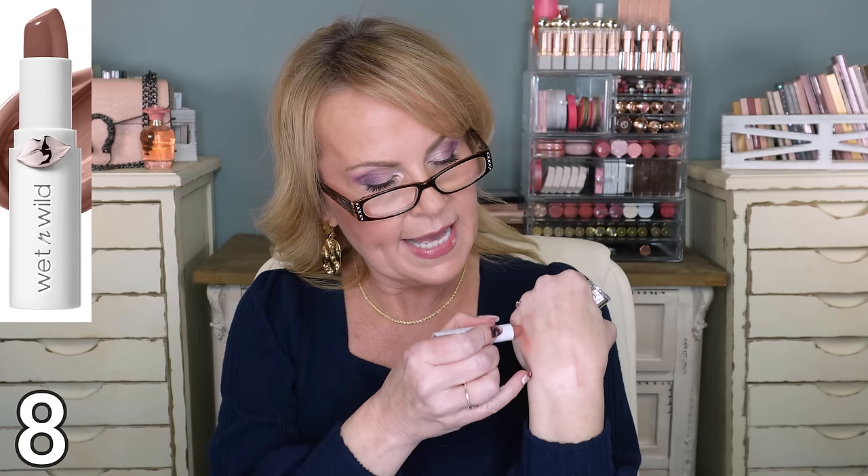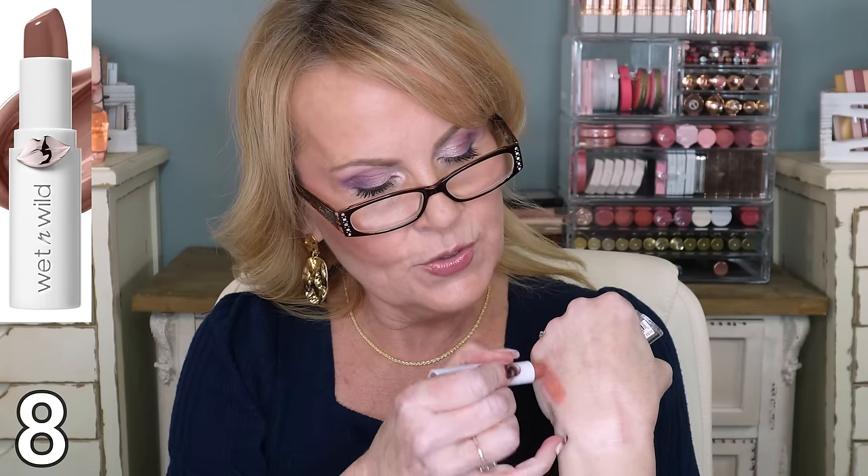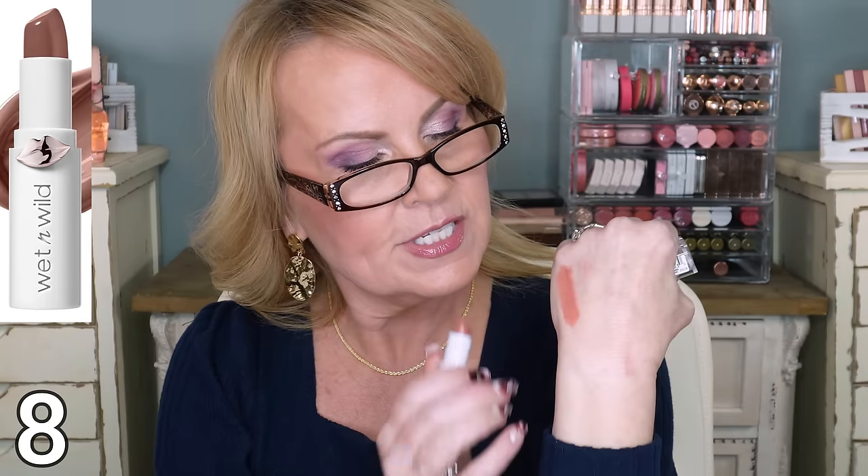It's a really good formula. I will say the shine lipsticks don't last as long as a regular lipstick, but they're really good anyway. If you're somebody that likes the extra nourishment and you don't mind reapplying, go for it - these are great.